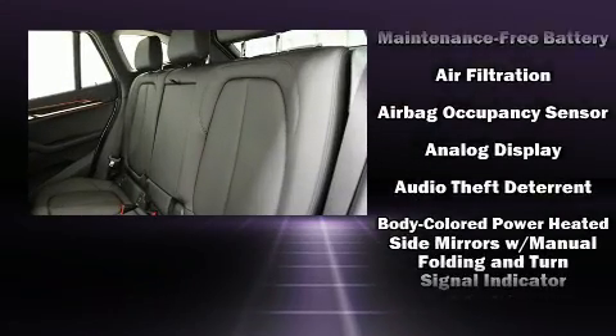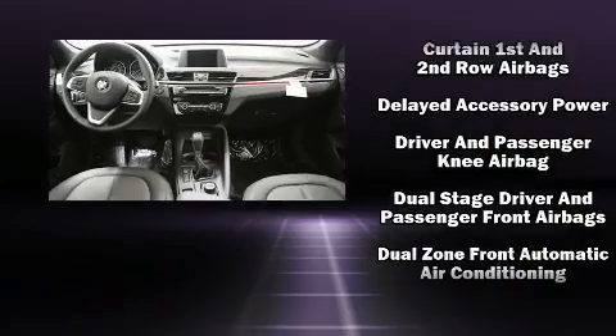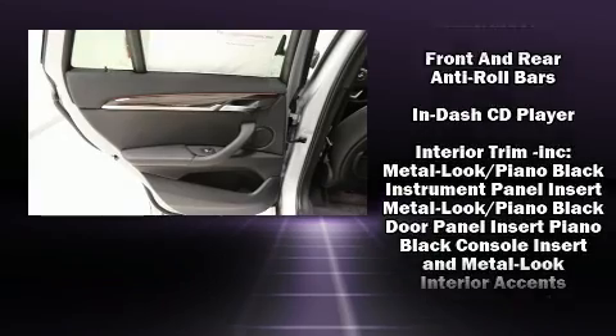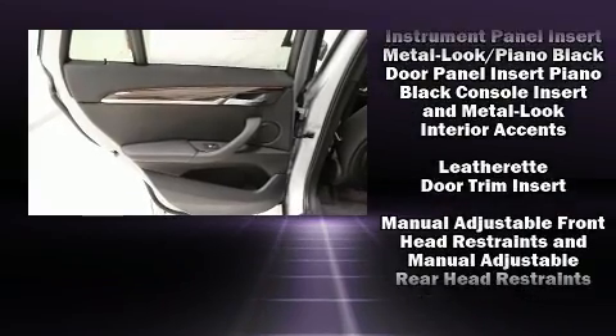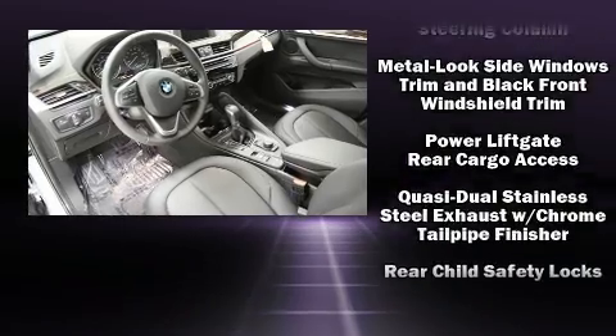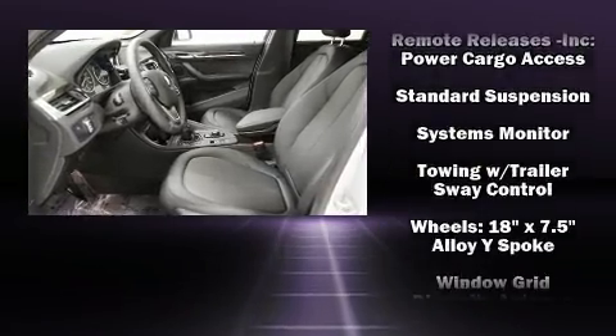BMW ensures the safety and security of its passengers with equipment such as head curtain airbags, front and side impact airbags, traction control, brake assist, ignition disabling, an emergency communication system, and four-wheel disc brakes with ABS. You'll never lose visibility with rain-sensing wipers, which activate automatically when the drops start to fall.